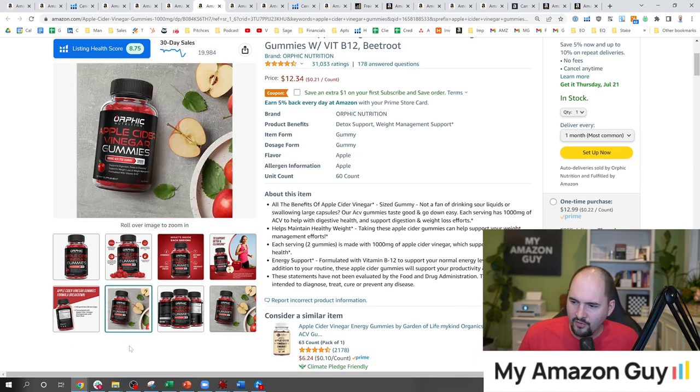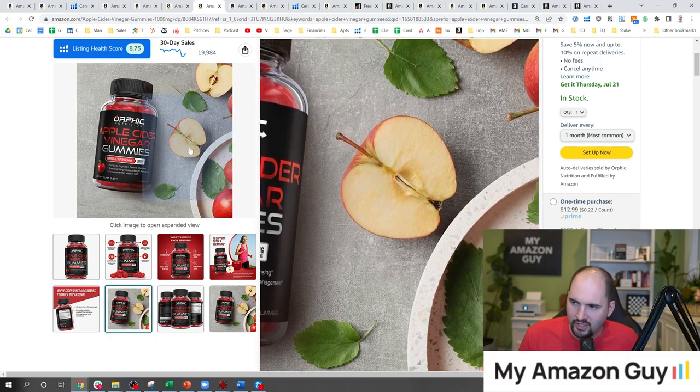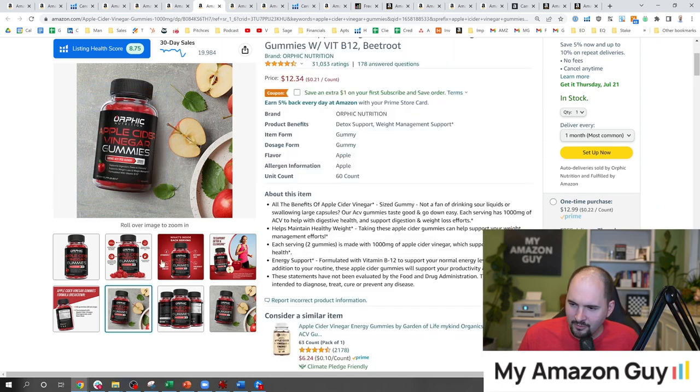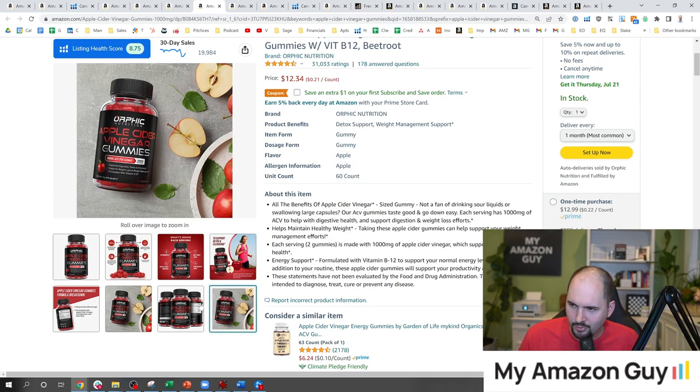They did the job over here showing the apples — they even showed me the browning apple, trying to show how realistic the product is. But it's still a Photoshop job — everybody knows it. Nobody actually took a photo of a person with this product using it. That's a problem; you could do better.